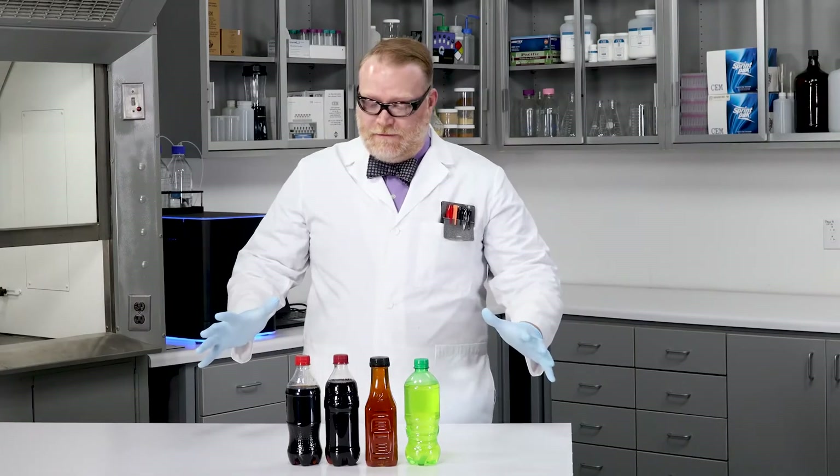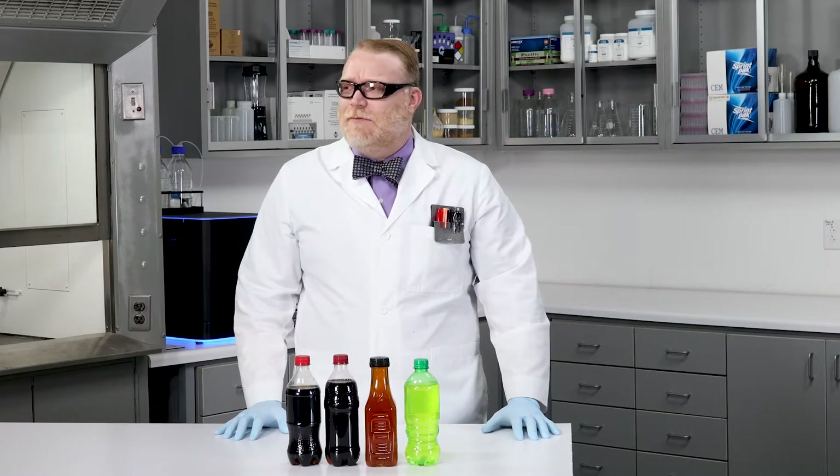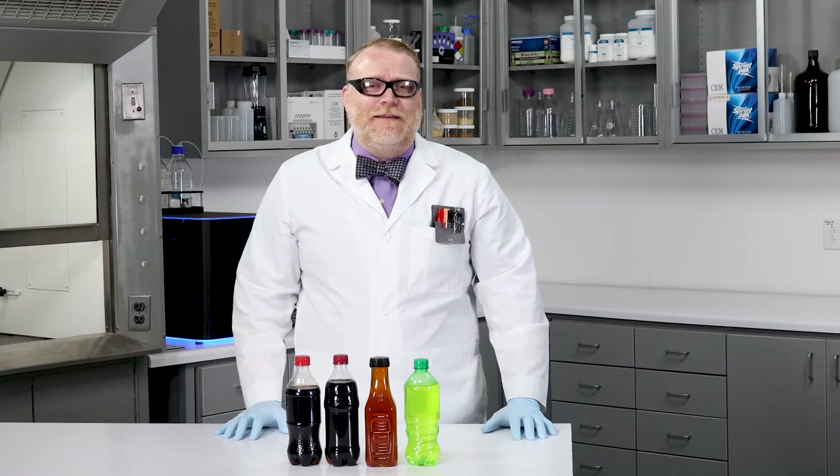Hello and welcome to 'Will It Analyze,' where we analyze, well, everything. I have a lot going on right now — I need to pull an all-nighter. I need some way to stay awake. Wow, that's a lot of caffeinated drinks. But which one has the most caffeine and will keep me up all night long to get everything done?